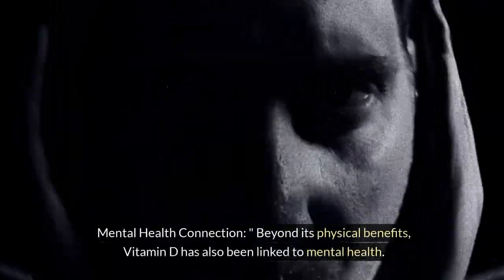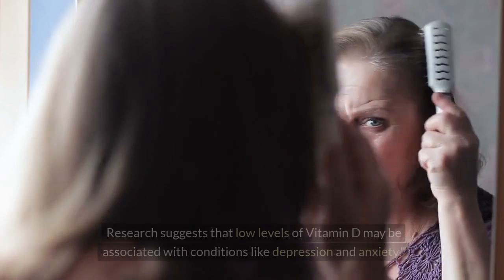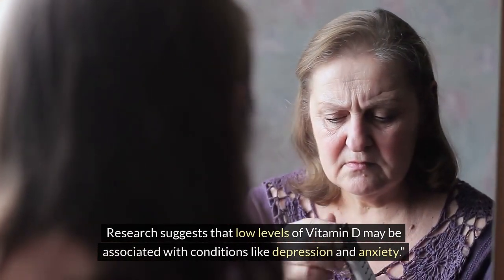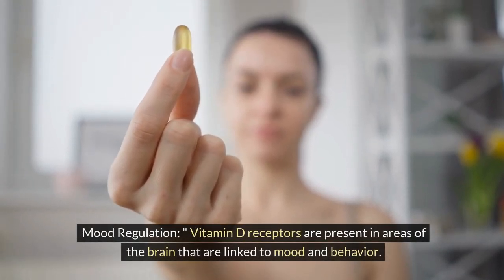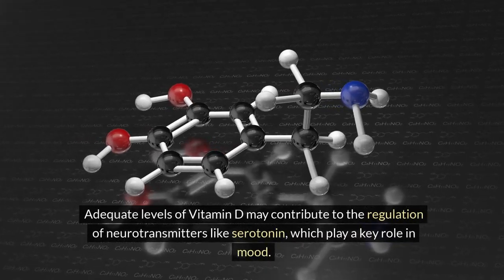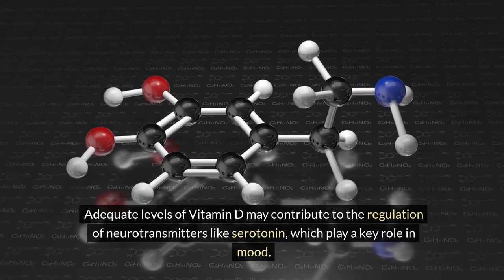Mental health connection. Beyond its physical benefits, vitamin D has also been linked to mental health. Research suggests that low levels of vitamin D may be associated with conditions like depression and anxiety. Mood regulation: vitamin D receptors are present in areas of the brain linked to mood and behavior. Adequate levels of vitamin D may contribute to the regulation of neurotransmitters like serotonin, which plays a key role in mood.